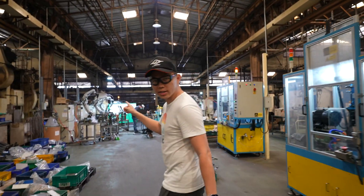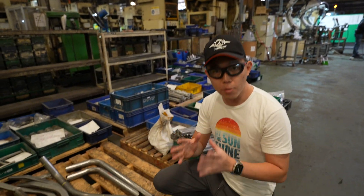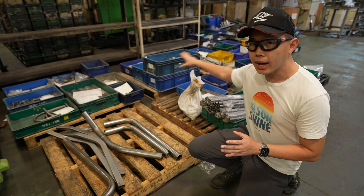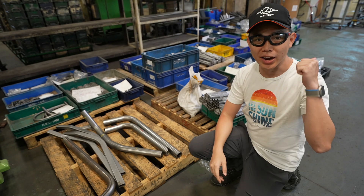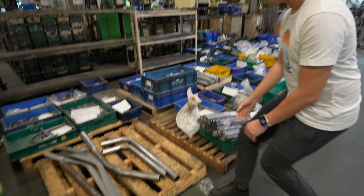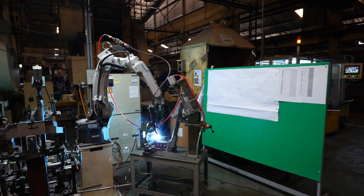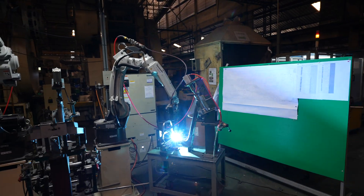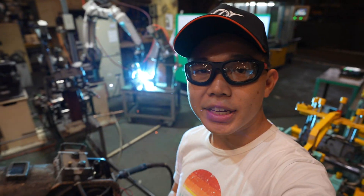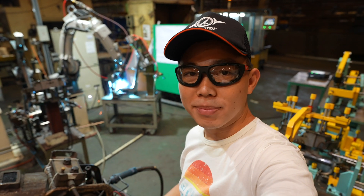As we head to the welding station, you notice here that we've got high tensile strength automotive grade steel. All these parts are going to come together to be welded to form the body of the bike, which is right behind us. You can see the welding machine right behind me fusing all the parts together to build the frame of the motorcycle.